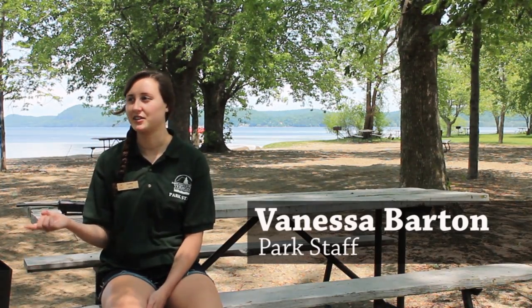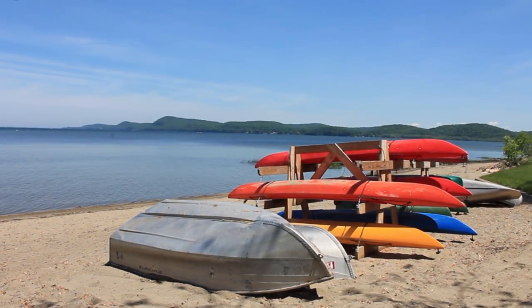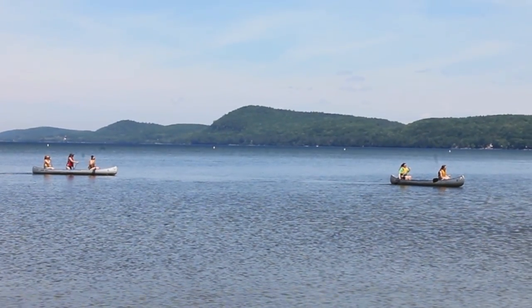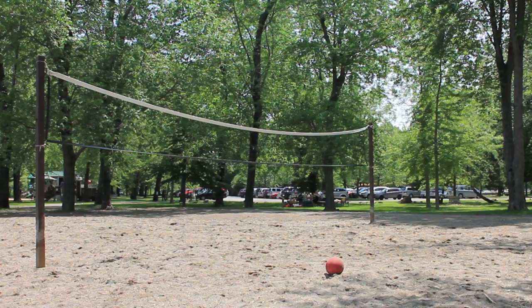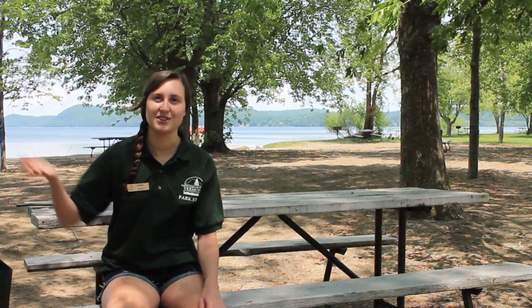We have picnic tables, grills, you have the lovely view of the beach, and we also rent boats, so you can rent those. We have volleyball pits as well, we have volleyballs up front so you can use those, or there's also group use, as you can see.